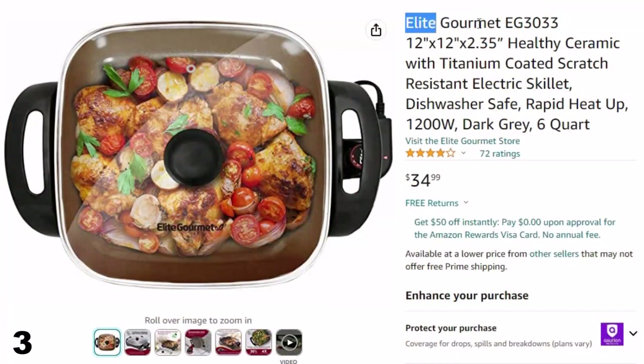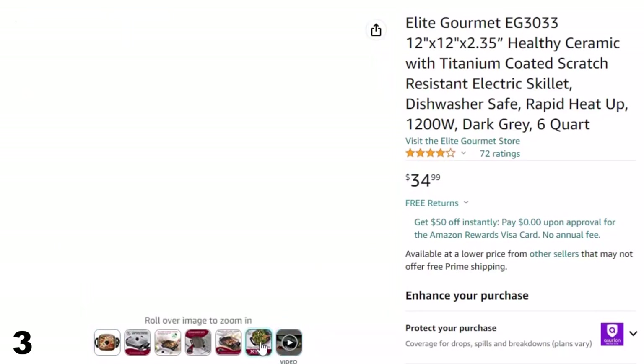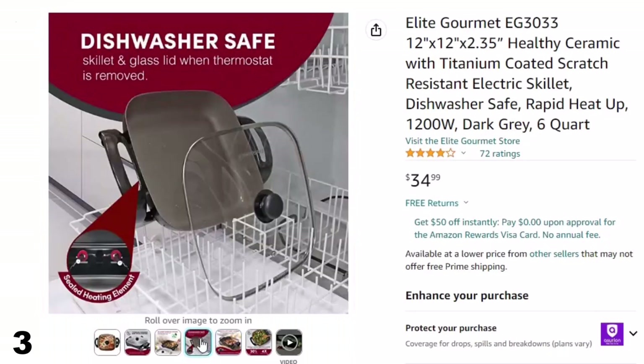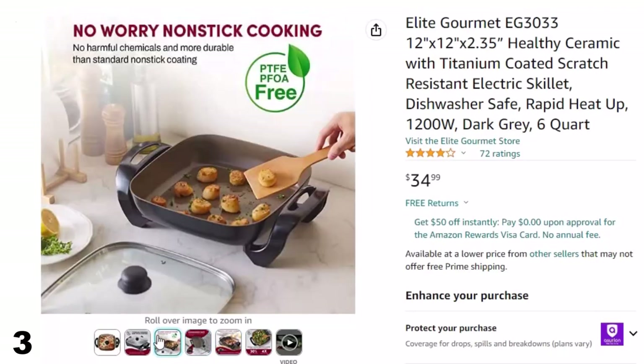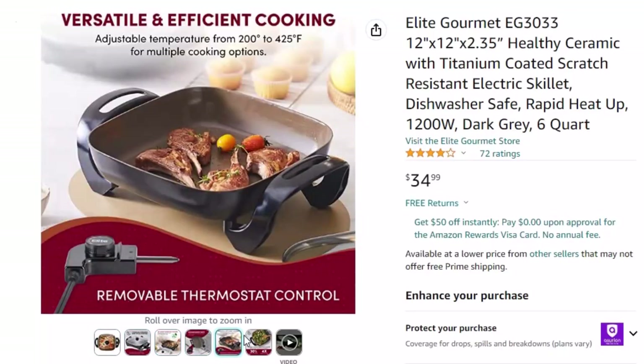Number 3: Elite Gourmet EG3033. Now you can get it at around $35. Features include a PTFE/PFOA-free ceramic titanium coated non-stick surface that is safer and heats up faster than traditional non-stick. Titanium is incorporated into the ceramic, producing a healthier, stronger, scratch-resistant cooking surface. It quickly releases food without chipping for safe, no-fuss, quick and easy clean-up. Dishwasher safe and fully immersible upon removal of the temperature control probe.